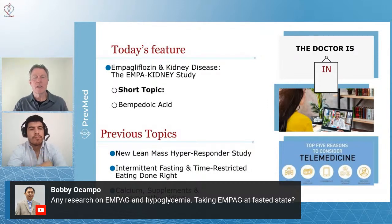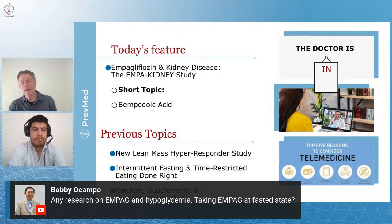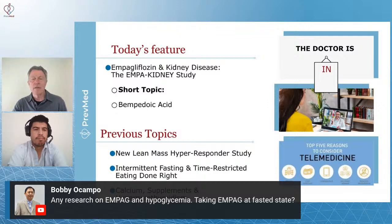Our channel is all about helping people understand and prevent the things that kill and disable most of us. It's mostly heart attack, stroke, cardiovascular disease, and dementia. Once you boil all those down, it turns out that most of them have a very common single risk factor: the inability to metabolize carbs in a healthy way — prediabetes, diabetes, insulin resistance, metabolic syndrome — all the same thing.